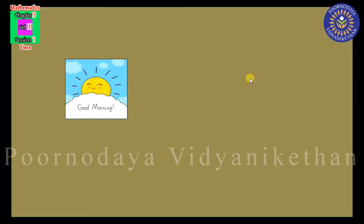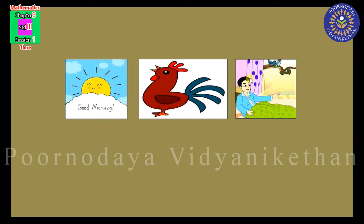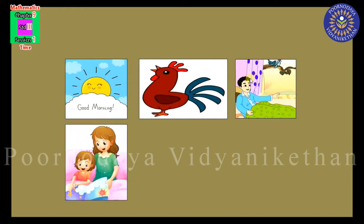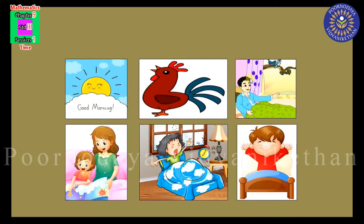The sun, the rooster, the birds, your mama, Allah, or yourself? By yourself. Okay, very good.